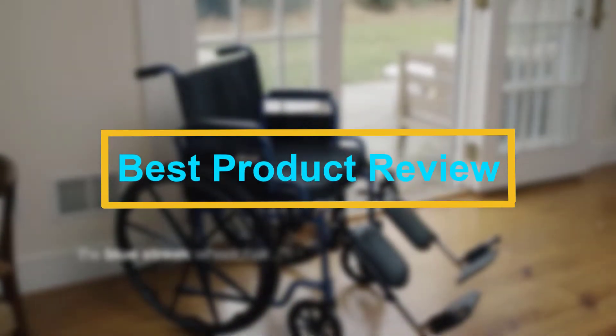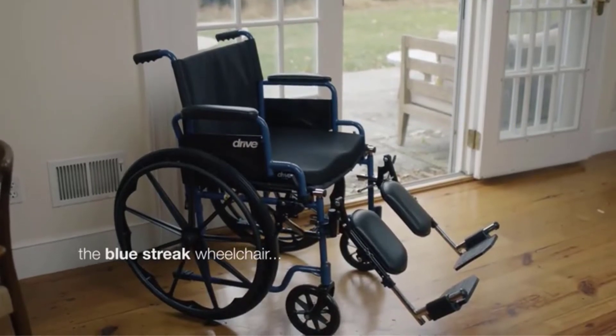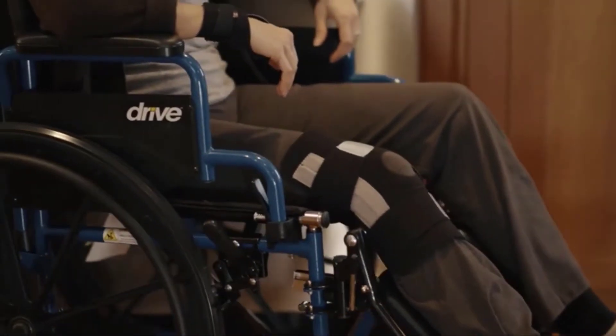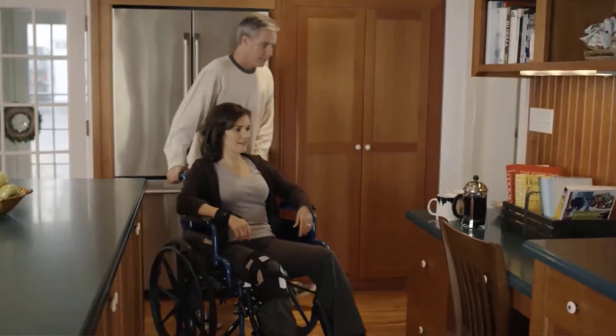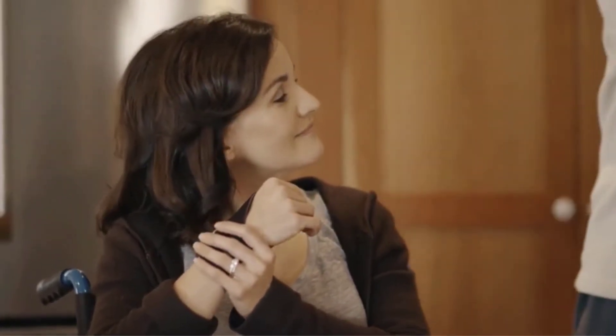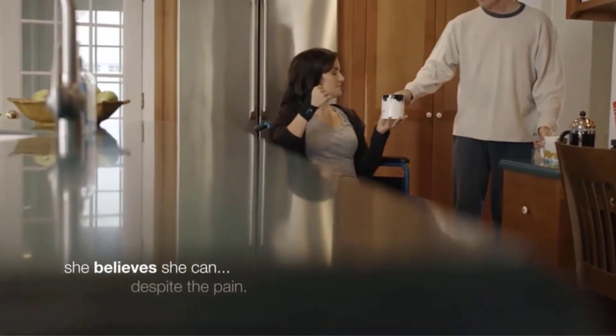Hello viewers, welcome to Best Product Review. In this video we are going to be checking out the best 5 lightweight wheelchairs. We made this list based on our personal opinion and hours of research, and we have listed them based on the type of features and price. We have included options for every type of user. If you want more information and updated pricing on the products mentioned, be sure to check the links in the description below.